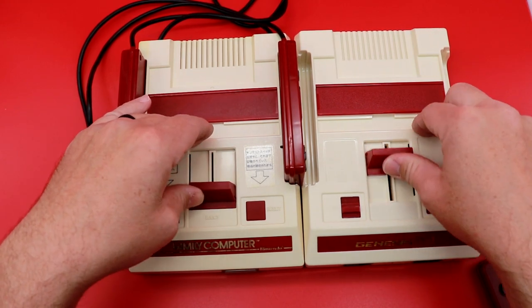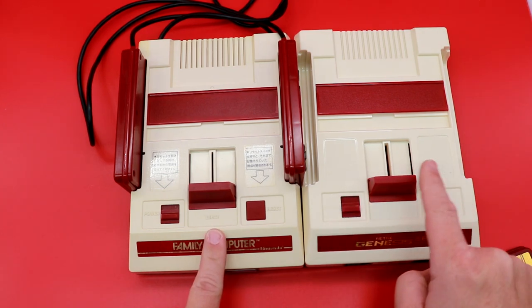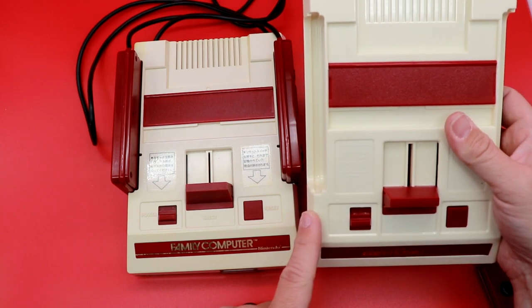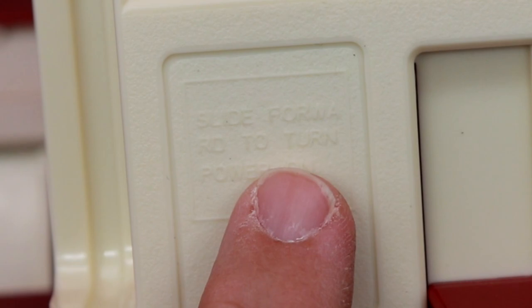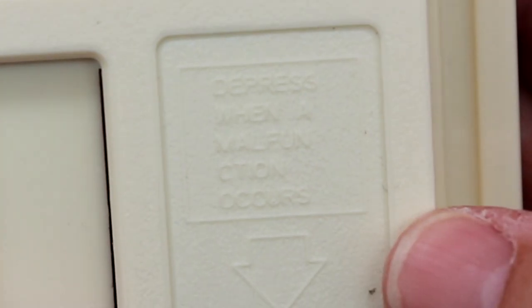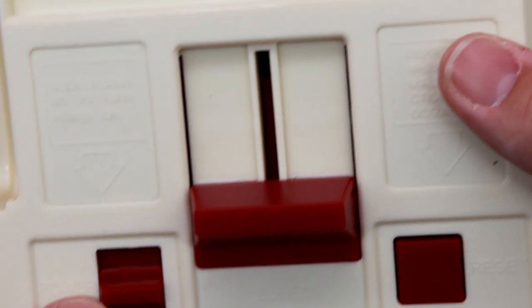It has the eject mechanism here, where the original has Japanese writing. This one is actually in English. It says 'Slide forward to turn power on' and 'Depress when a malfunction occurs' — that's not exactly what it should say.